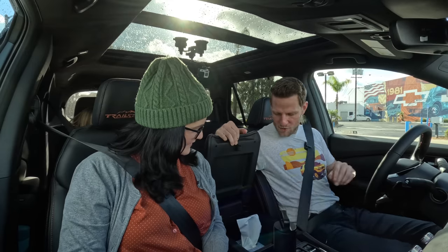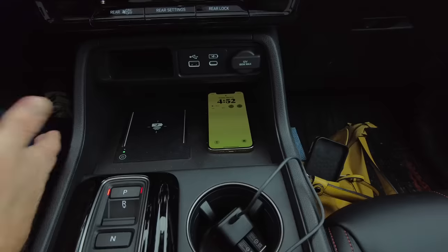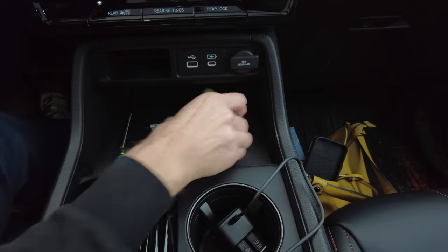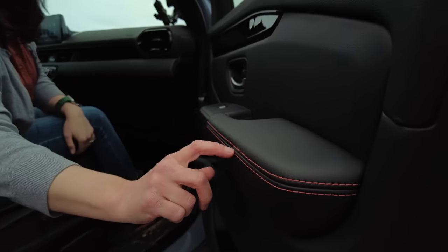The center console is big enough for a Kleenex box. There's a space where you can set two phones side by side, and we have a wireless phone charger in this one. The biggest style punch I'm getting is from this orange stitching, which you can tell I like the color.